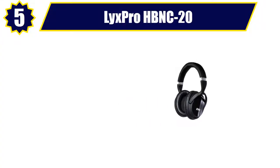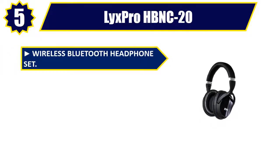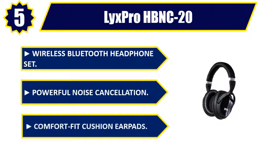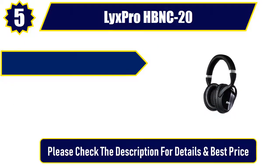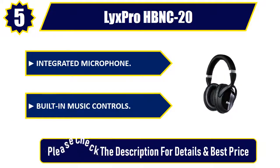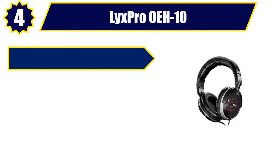Number five: Licks Pro HB NC 20 wireless Bluetooth headphone set. Features powerful noise cancellation, comfort fit cushion earpads, integrated microphone, and built-in music controls. Please check the description for details and best price.